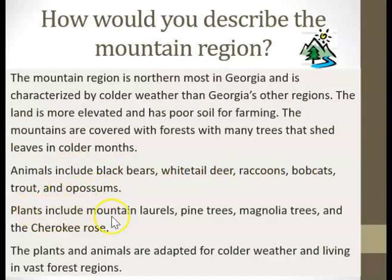Plants include mountain laurels, pine trees, magnolia trees, and the Cherokee rose. The plants and animals are adapted for colder weather and living in vast forest regions.